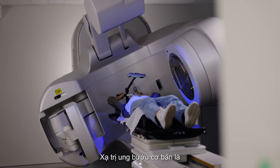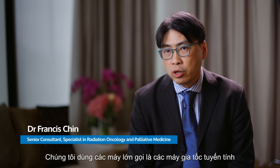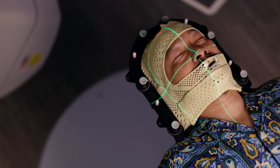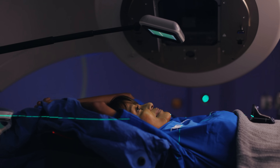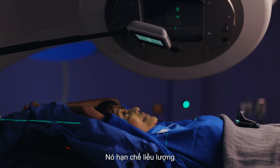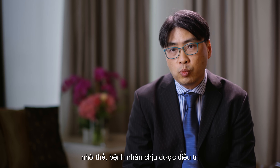Radiation oncology is basically using X-rays to treat cancer. We use big machines called linear accelerators which generate high-energy X-rays. Gradually, over the time that we treat this tumour, it will shrink. It avoids excessive dose to the surrounding normal organs and hence is something that is well tolerated.